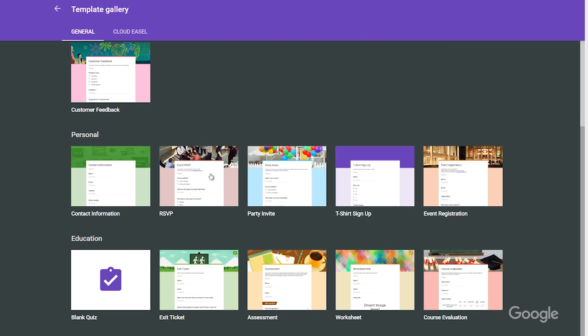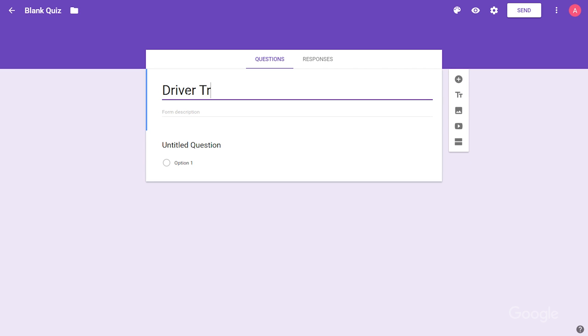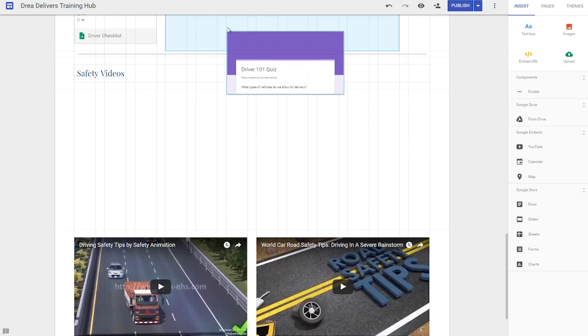That's a good point. I think I can make a quiz with Google Forms to help with that. First, I go to Google Forms, and from the list of templates, I select 'blank quiz.' Now I can write questions and answers, assign points to questions, add explanations to answers, and receive summaries of the results. Once my quiz on driver safety is ready, I can either embed it directly into my training hub, or email the form to participants after a Hangout training.